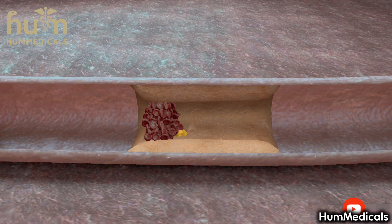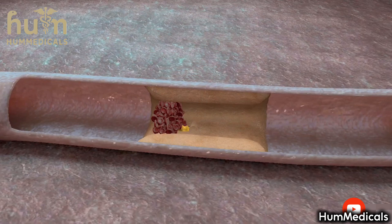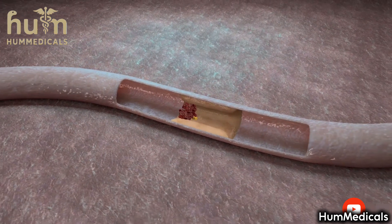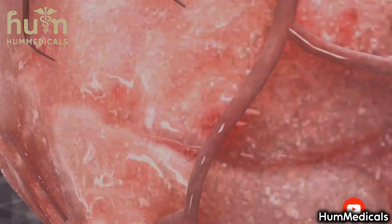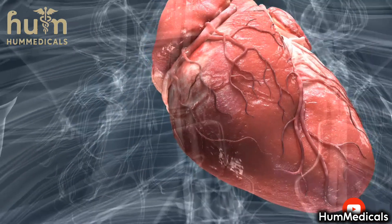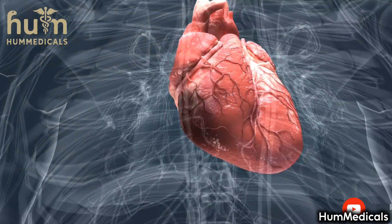If the blockage lasts for more than six hours, the heart muscle tissue of the affected area dies completely. However, shorter-lasting blockages can also cause permanent damage to the tissue. The dead muscle is replaced with scar tissue, which is not able to contract.